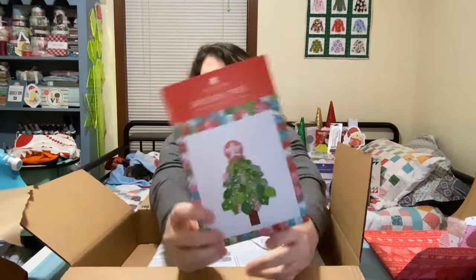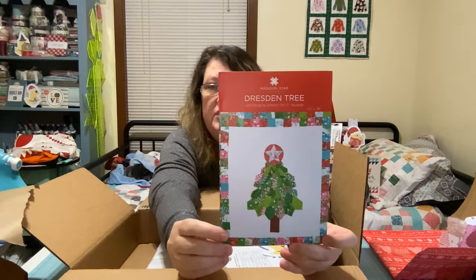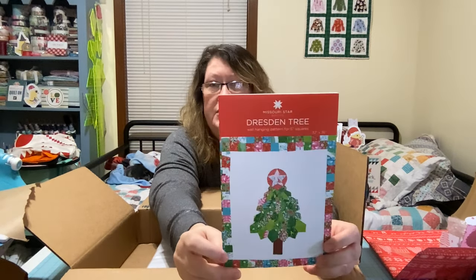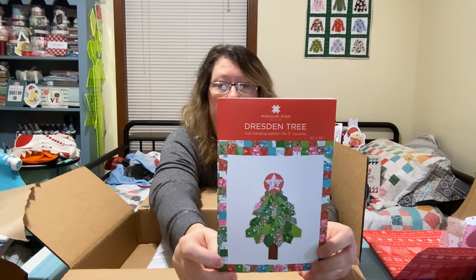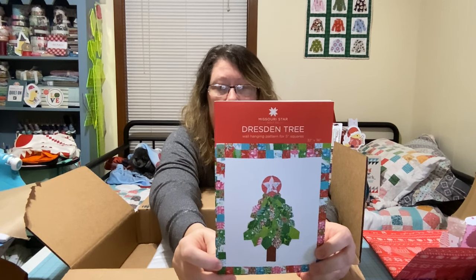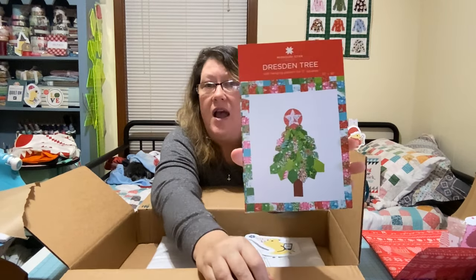I saw this pattern called the Dresden Tree. It's just a 32 by 36 wall hanging pattern for 5-inch squares, and it just caught my eye. I'm probably not going to make it for this Christmas, but it takes two packages of 5-inch print squares, a 30-yard background fabric, one 5-inch brown print square, and one 5.5-inch red print square. You use the Missouri Star Large Dresden Plate template for 10-inch squares, heat and bond fusible web, and a glue stick. If you like that pattern, go pick it up, make that one, and do a video on it and show me how to do it.